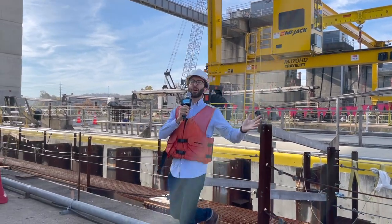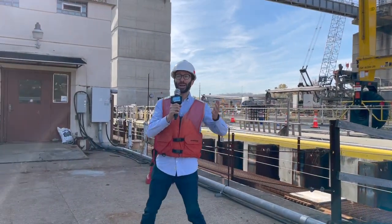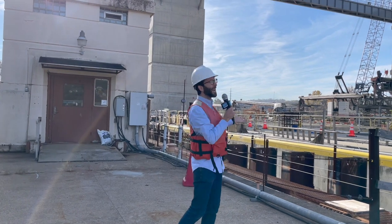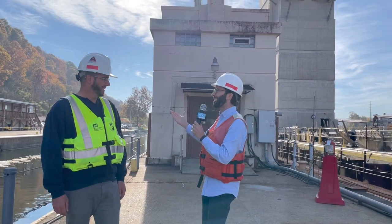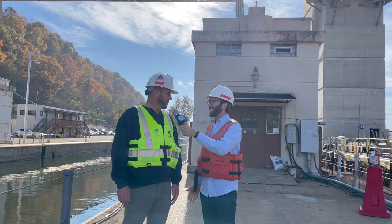Hey! Boaz here with NextPittsburgh. We're here on the Monongahela River at the Charleroi Lock and Dam. This place is wild. And to find out how it all works, we're going to talk to the lock master himself, Alan. Alan, thanks for having us. Thanks for being here.